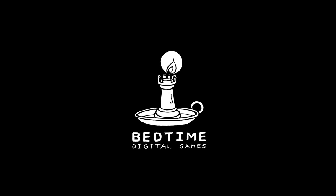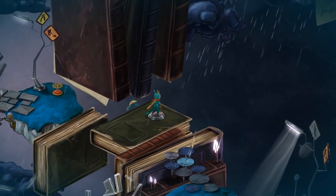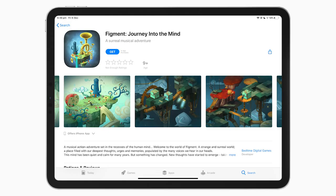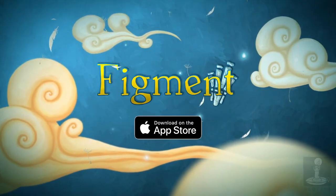This video is sponsored by Bedtime Digital Games, who want to showcase their adventure game Figment, which is out now on iPhone, iPad, and coming soon to Apple TV. More info at the end of the video.